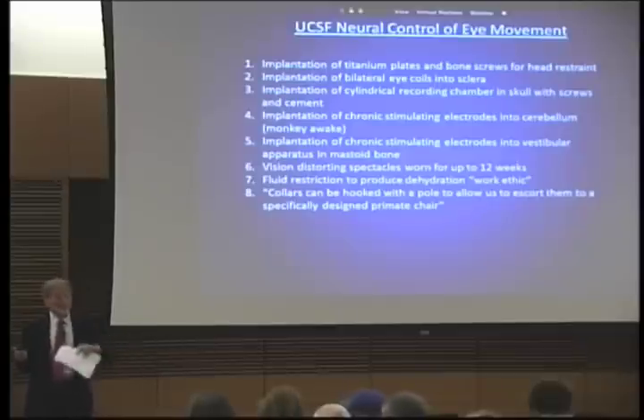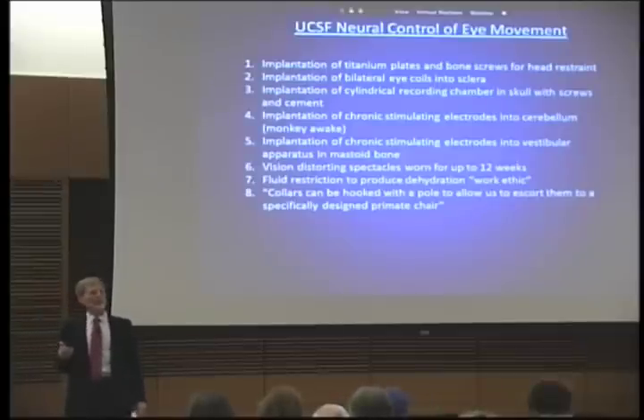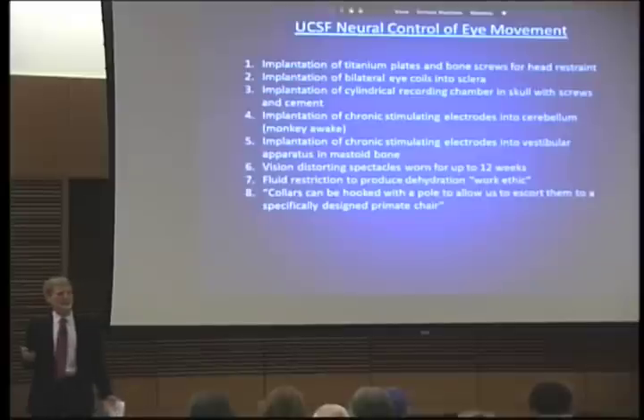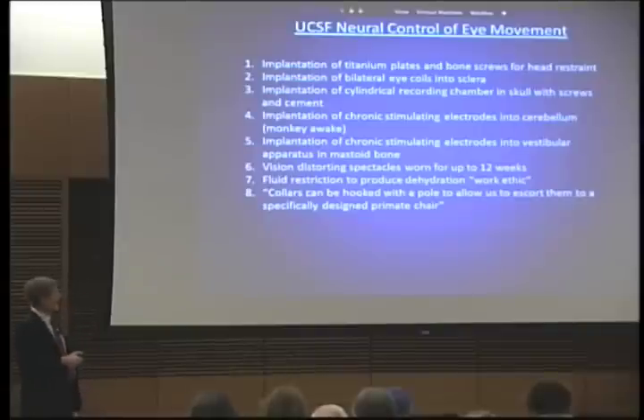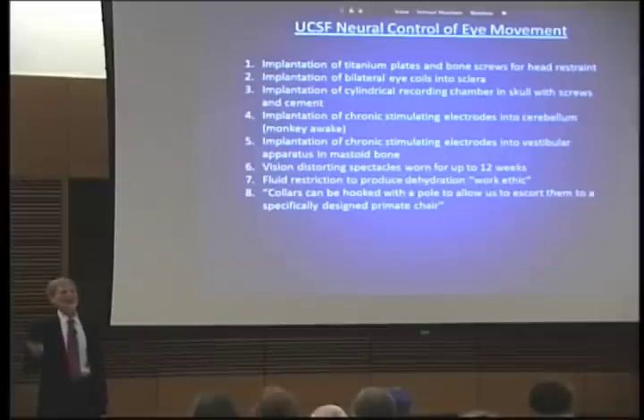This is the one I got involved in at the University of California San Francisco, when initially some animal welfare people said this grant in its introduction says that these experiments will help find a cure or cause for Alzheimer's disease, and we wonder — you being an Alzheimer's expert — is that true? And so this is what they do to the macaques, the monkeys, in this grant. I'm told that similar stuff goes on at the University of Wisconsin, but I know this goes on at the University of California San Francisco.